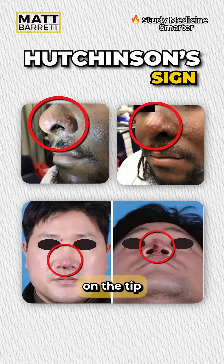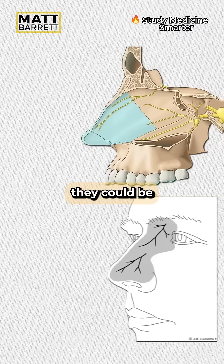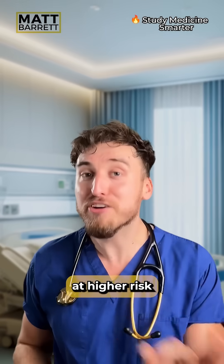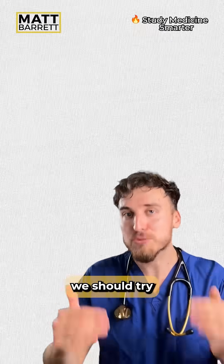Hutchinson's sign is when we see vesicles on the tip of the nose. This could be a major problem — it suggests involvement of the nasal ciliary branch, which means the virus can travel directly towards the eye, putting the patient at high risk of complications like keratitis or even permanent vision loss.